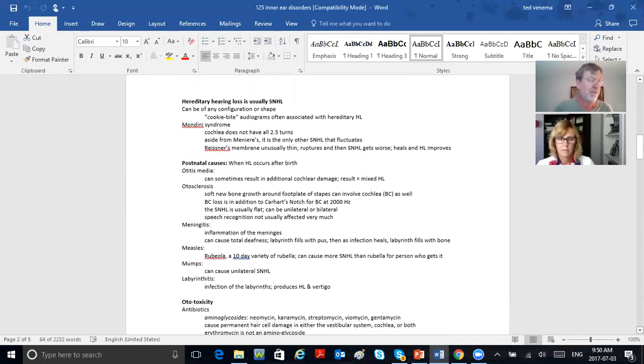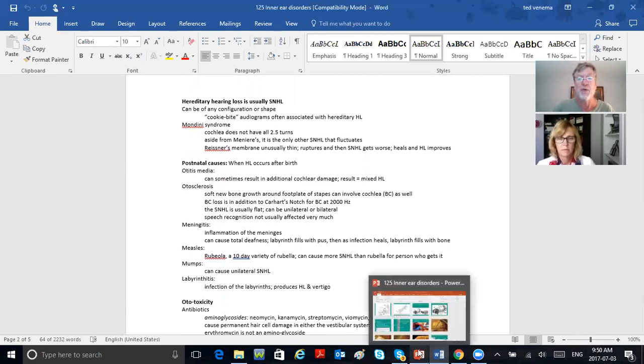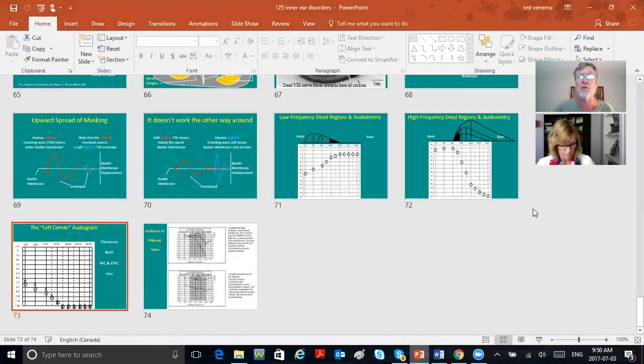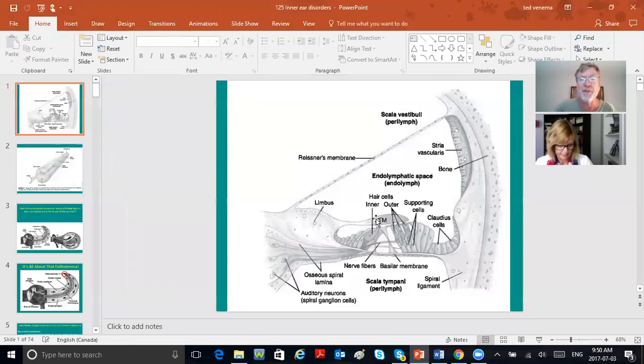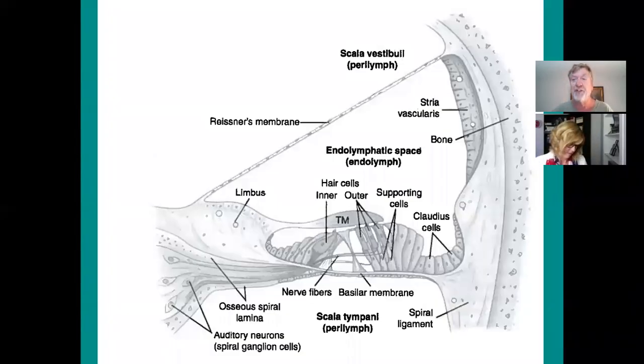Now let's talk about Mondini syndrome, then we'll go to the PowerPoints. Looking at the cochlea closely — we need to make sure we have our cochlear anatomy down in order to understand inner ear pathology.